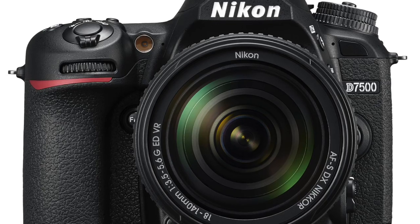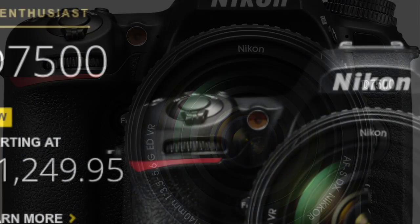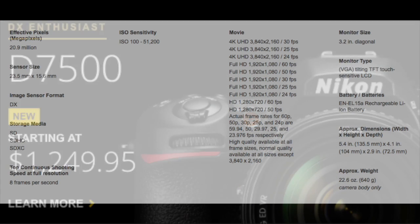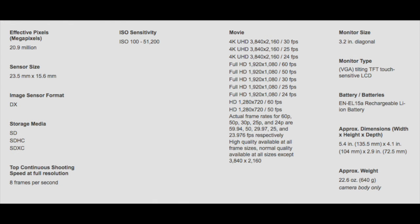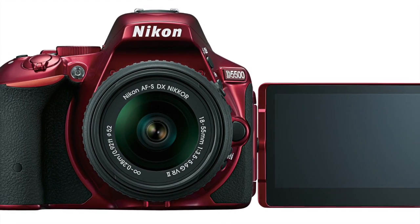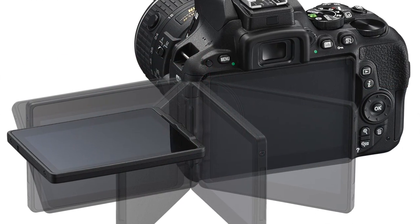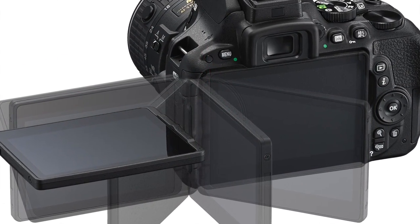The D7500 is $1,249. It's a 20.9 megapixel CMOS sensor, it has the EXPEED 5 processor, it has a touchscreen 3.2-inch screen with 922,000 dots. The high ISO can be extended out to 164,000, which I would never use.